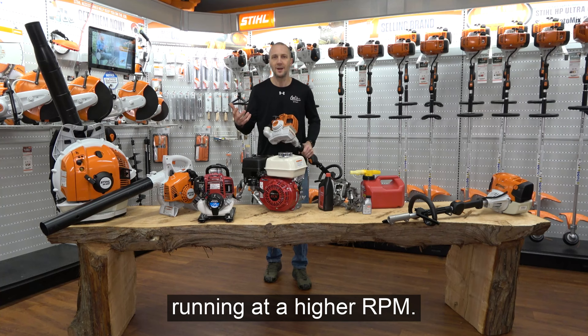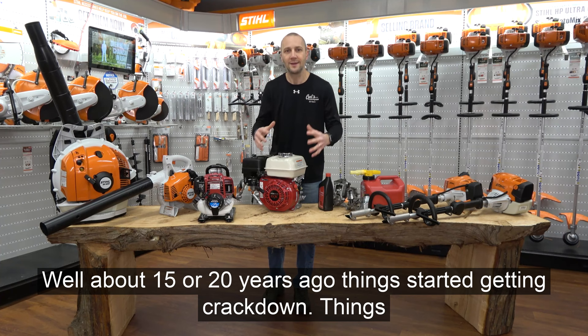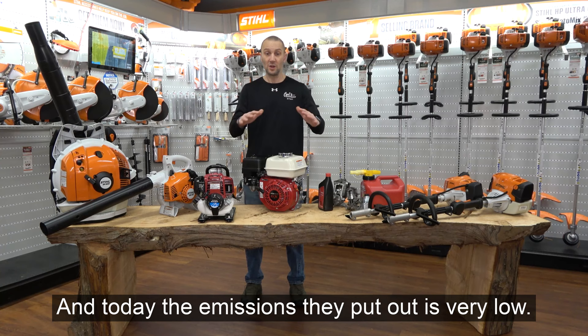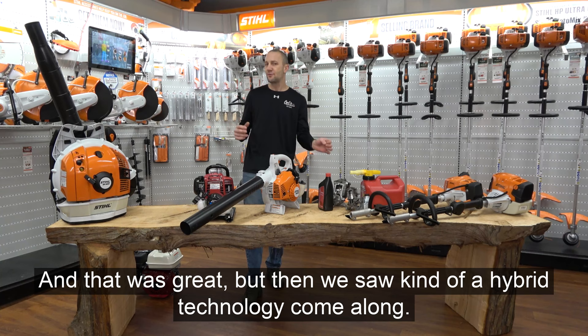So those are the basic differences between a two-cycle and a four-cycle. About 15 or 20 years ago, things started getting cracked down — the industry needed to clean up. There was pollution going on that required change. We've seen overhead valve four-cycle engines get cleaner and cleaner, and today the emissions they put out is very low. Two-cycle engines also underwent changes to pass emissions regulations. And then we saw a hybrid technology come along.